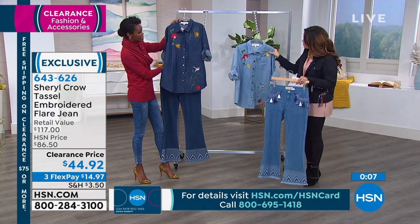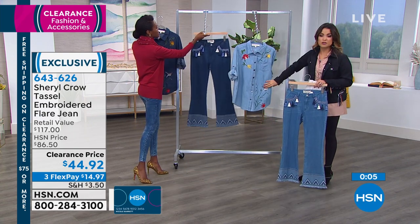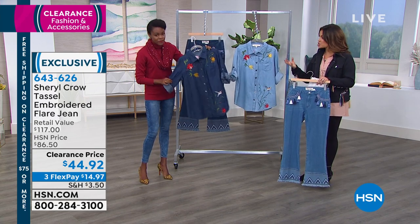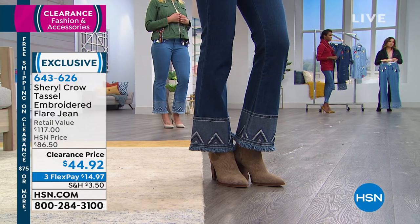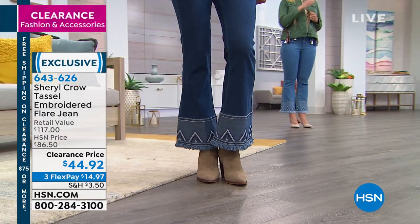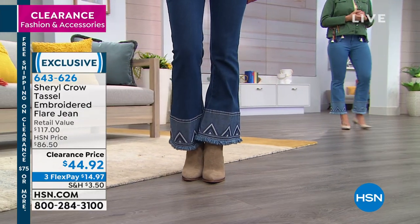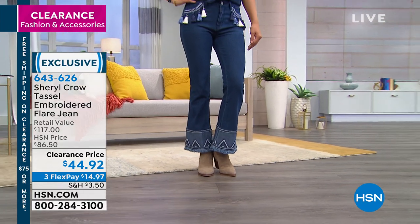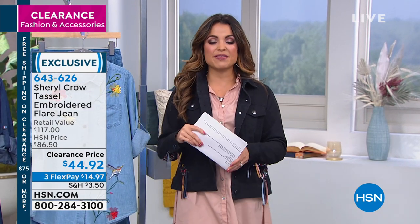These have that little button on the side so you can roll it up and wear it like a short sleeve — that's exactly how I would do it. Gorgeous, and again, with the embroidery detail. This is another thing we're going to keep seeing through this season — it's all about texture, dimension, and color, and you definitely get that with these jeans. Two colors to choose from: indigo is the darker and we have chambray as well. They're $14.97 on a flex payment — a steal of a deal. When you're shopping fashion clearance today, once you spend $75, shipping and handling is free all day long.